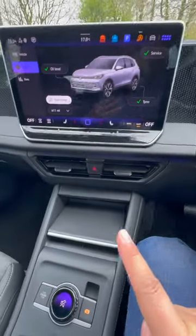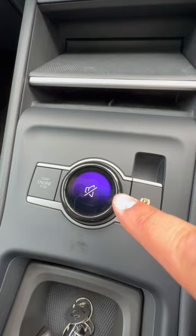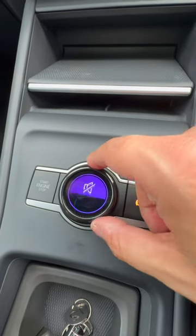I'm going to show you something very cool on the new 2024-25 Tiguan from VW, and it's this. This is a driver experience switch.